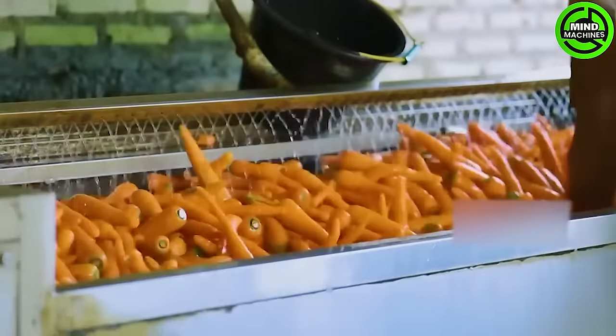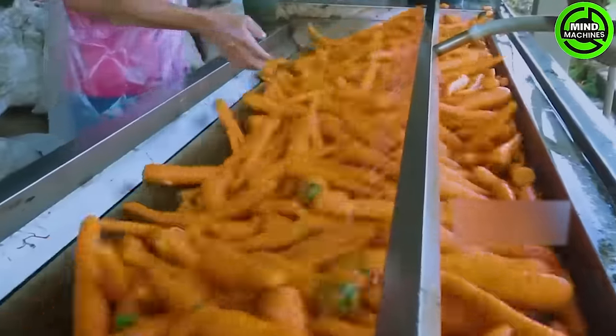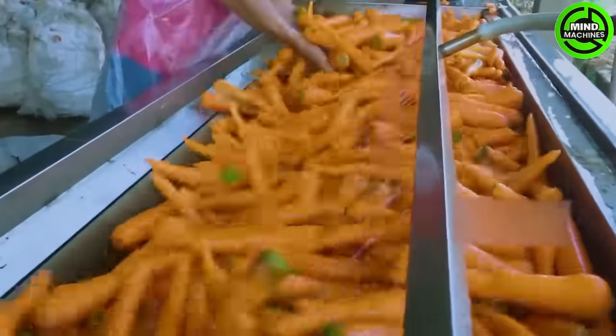After undergoing washing, carrots must be sorted by size to be directed to various processes: packaging, industrial use, or bulk sale.